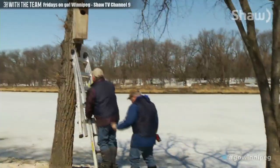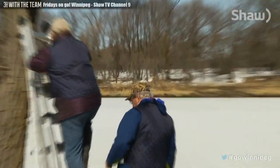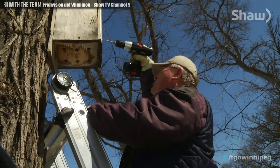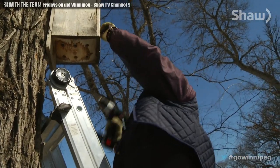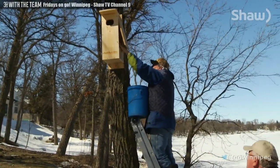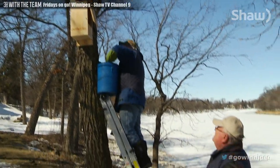Up and down riverbanks, up and down ladders. It is all in a day's work for Harry Wren and Ian McLean. The men are volunteers with the Fort White Alive wood duck project and they're working hard to get these wood duck boxes along the river cleaned out and fixed up before the ducks come back to mate this spring.